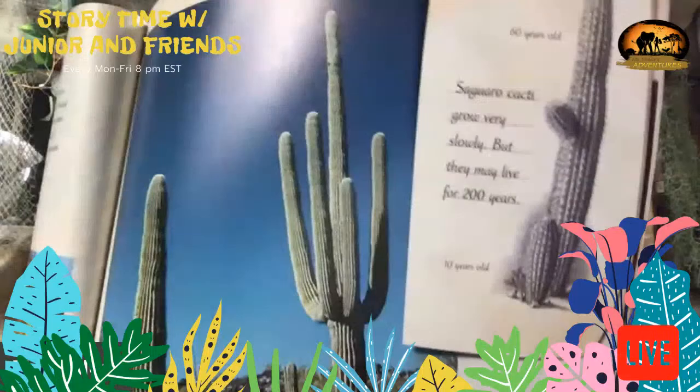Cacti grow very slowly but they can live to be over 200 years old. Very cool!